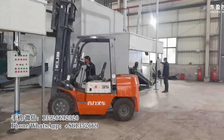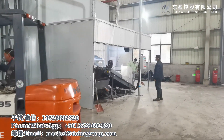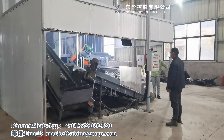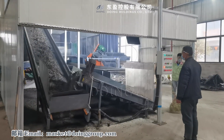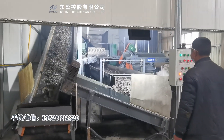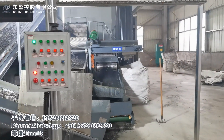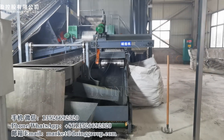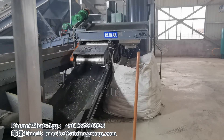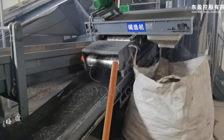This is one line, and here is another line. Through this machine, the rubber pieces come into small rubber powder — normally this powder is very small, around 5mm.